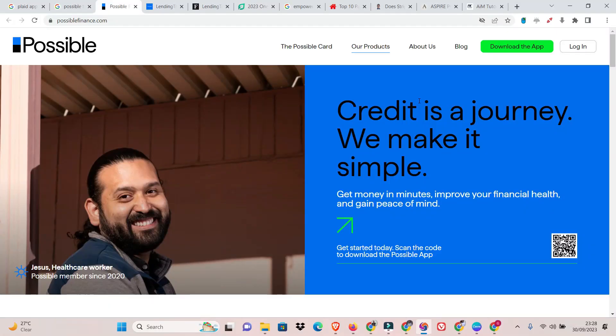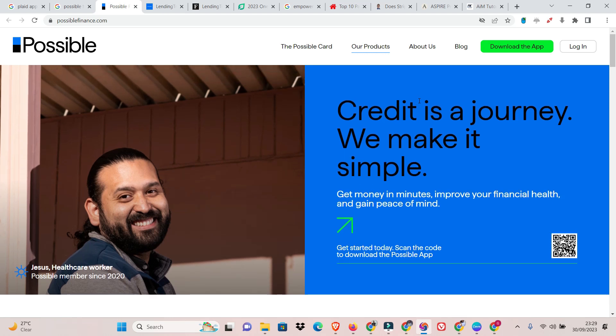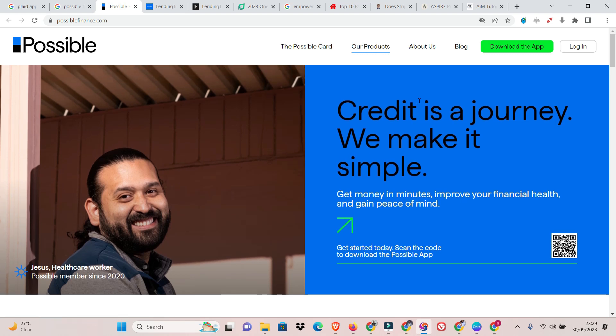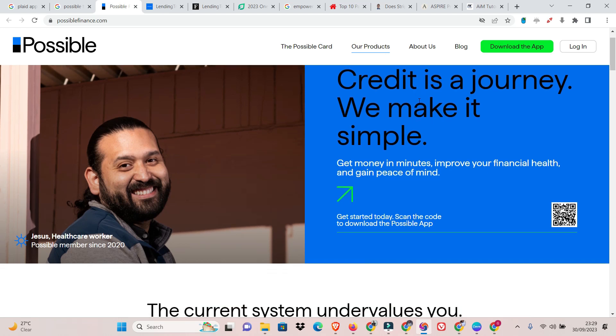Number 5: Possible Finance. Bridging the gap between cash advances and payday loans, Possible offers advances of up to $500 with tiered interest rates based on your repayment history. This allows for potentially lower rates for responsible borrowers, but late payments can significantly increase the cost.